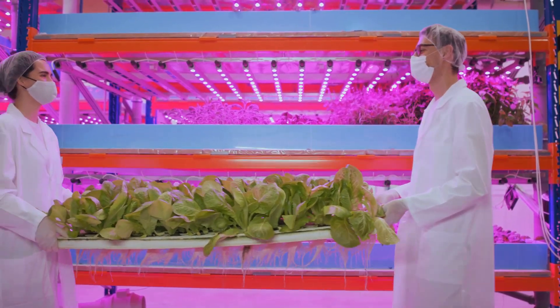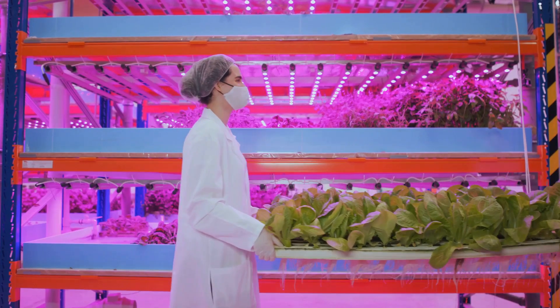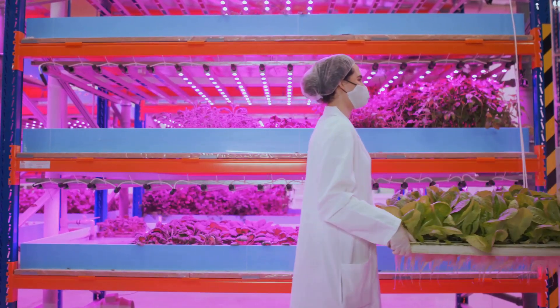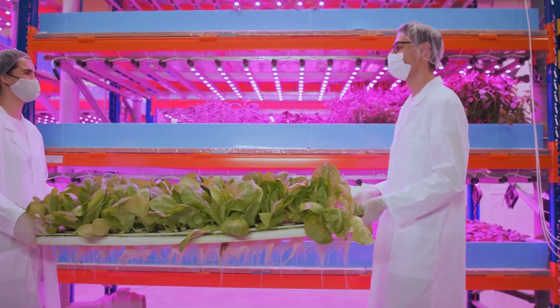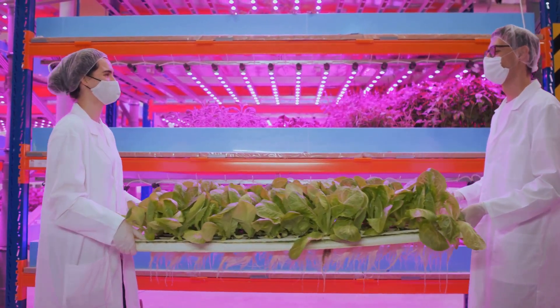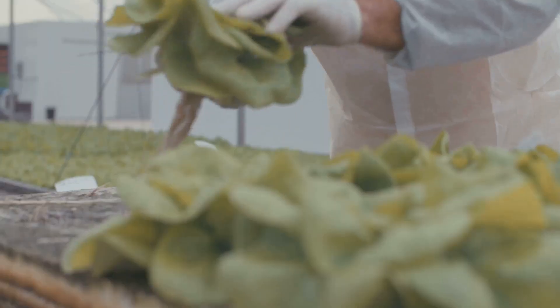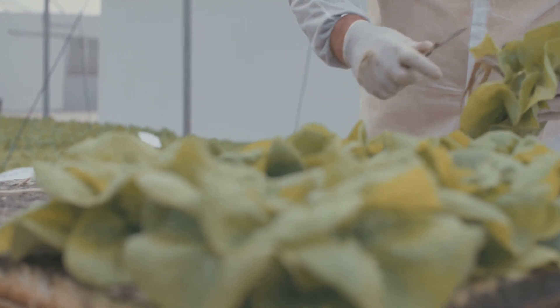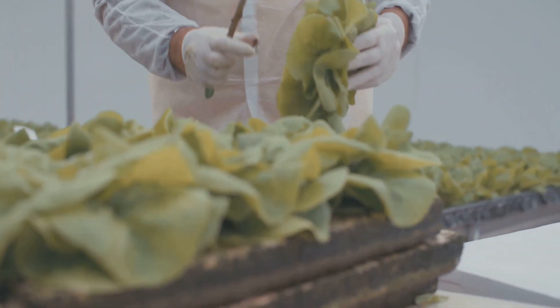Hydroponics might sound like something out of Star Trek, but it's a real and accessible way to grow food. Whether you live in a small apartment or have a spacious backyard, there's a hydroponics system that can fit your needs — from simple DIY setups to advanced automated systems. You don't need to be a gardening expert to get started.